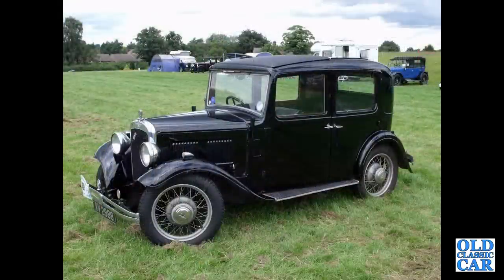Staying with the pre-war years, here's another Austin 10-4 saloon — a Chrome Rad Saloon of 1932 to 34. This is a wide-body car.